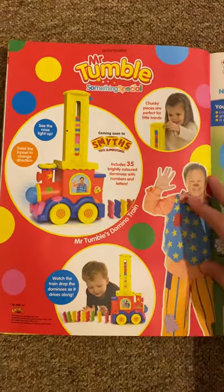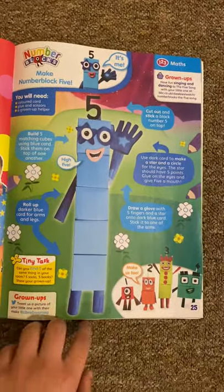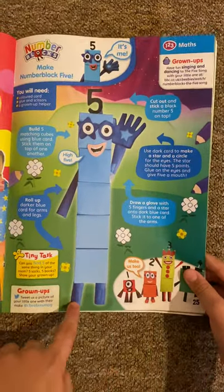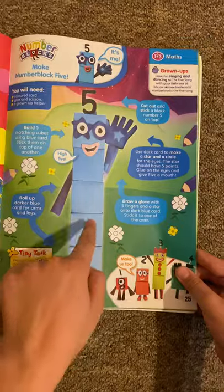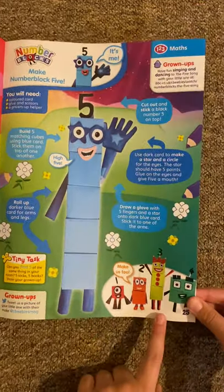And then we've got some advertising — Mr. Tumble. And then we've got Numberblocks. Make number block five! And look, how to make him out of cardboard. So look at this — maybe one day we can make this. Let's make us two. So some cardboard boxes there.